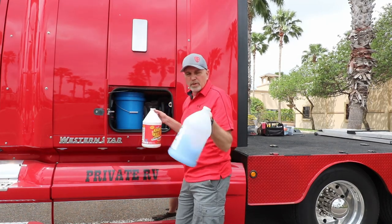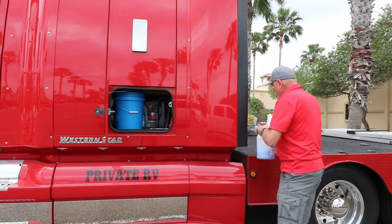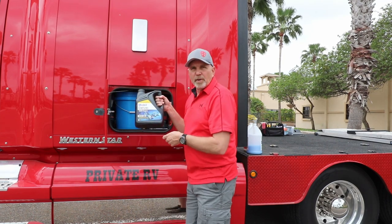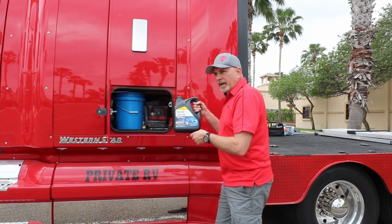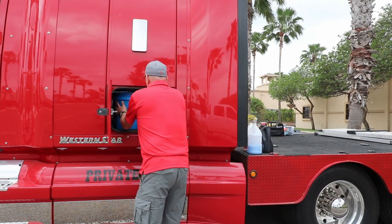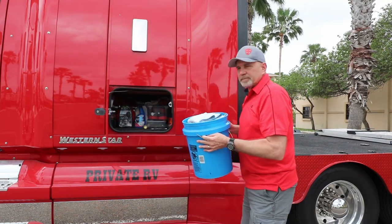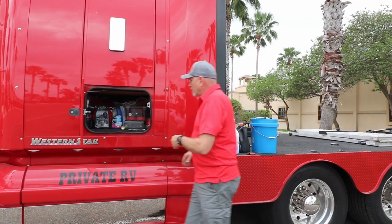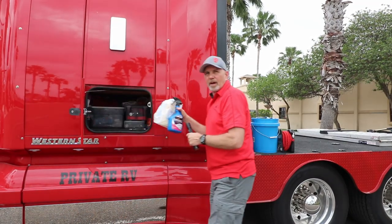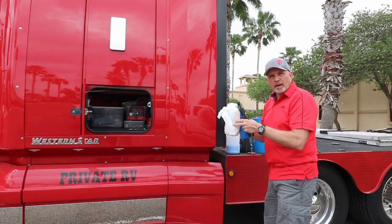I carry my chemicals: wash and wax, crud cutter which works great on diesel tanks when they get dirty and I'm trying to wash the truck. I always carry spare oil just in case, plus my wash bucket for the truck, the trailer, and the car. This is where all my liquids are stored, such as roof cleaner, rubber roof cleaner, and hydraulic fluid for the hydraulic jacks on the fifth wheel.